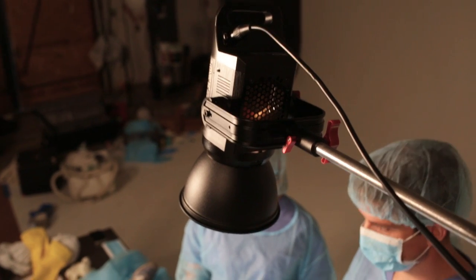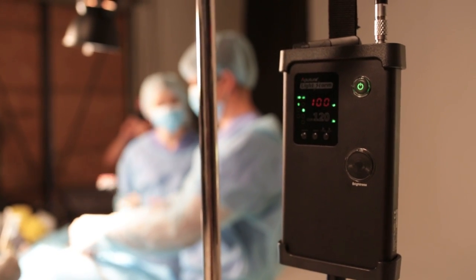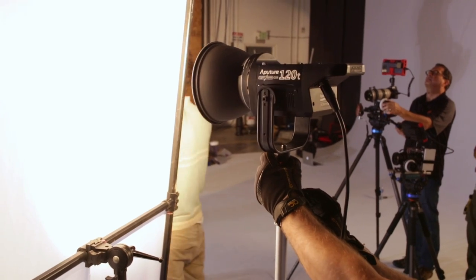To wrap this up, this light is very similar to a North Star light that I loved, made by Photoflex — they don't make them anymore. The Photoflex North Star was a stop brighter, but it was also more than twice the cost. So this is a great light. The ability to modify it, the ability to run on AC or batteries is fabulous. And last of all, it's powerful enough to use on set.